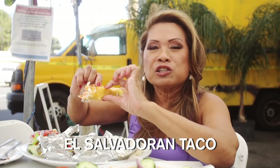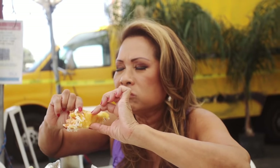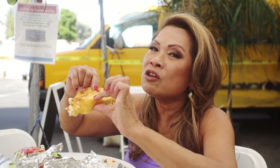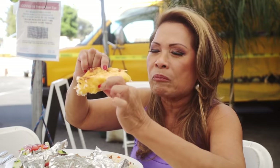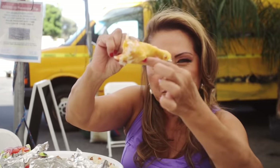This is the Salvadoran taco. Ben, I think you're gonna have to pull out your lactase — because it's loaded with cheese. We love cheese, but our stomachs don't like cheese. Love it.